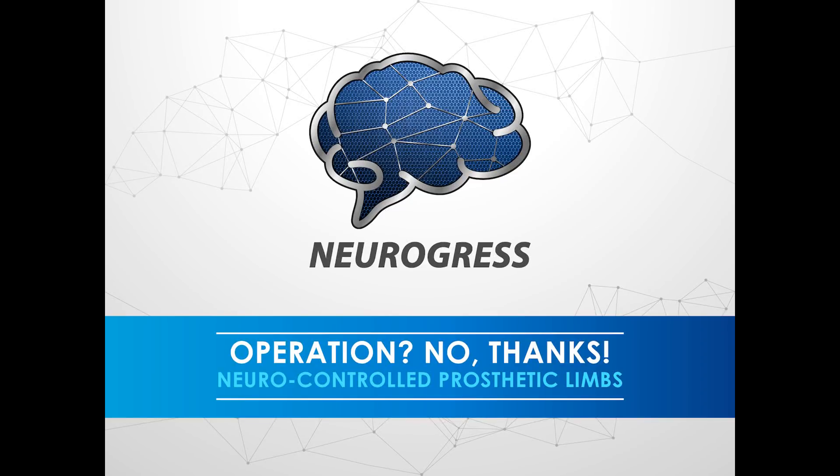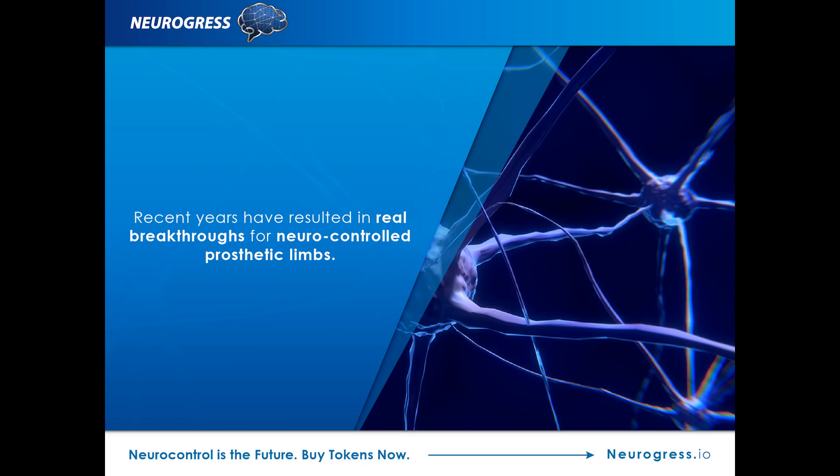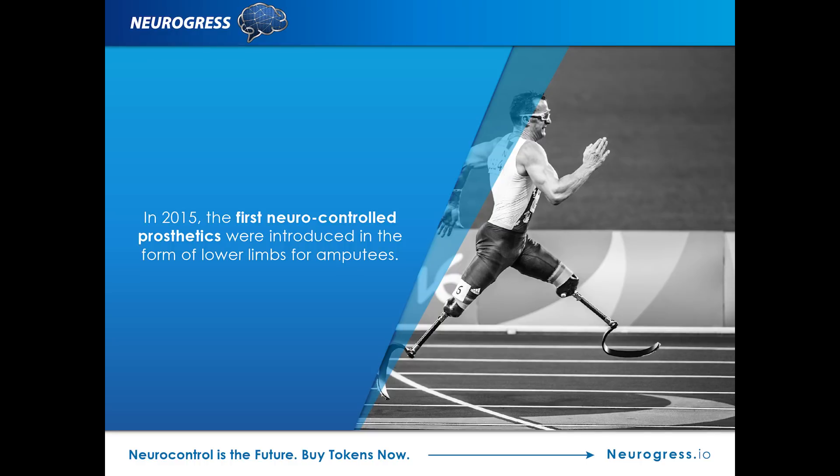Neurogress presents Operation No Thanks: Neuro-Controlled Prosthetic Limbs. It may seem like the stuff of sci-fi movies, but advancements over recent years have resulted in real breakthroughs when it comes to neuro-controlled prosthetic limbs — also referred to as mind-controlled prosthetic limbs — which could help to revolutionize the world for those who would otherwise be destined to spend their lives without a hand or a leg, in and out of hospital having various surgeries and operations.